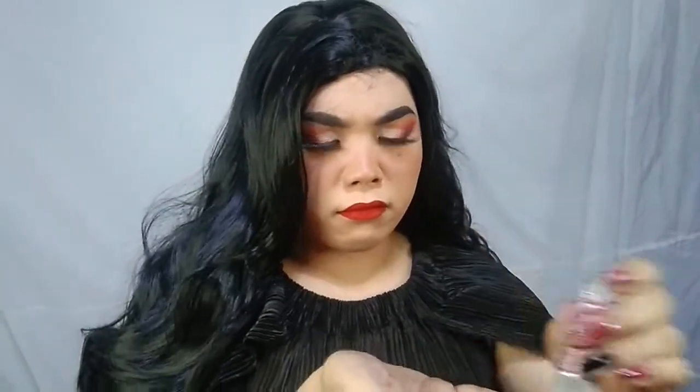This has the properties of moisturizing dry hair, adding luster, shine, and softness to your hair. It also prevents hair breakage and split ends.